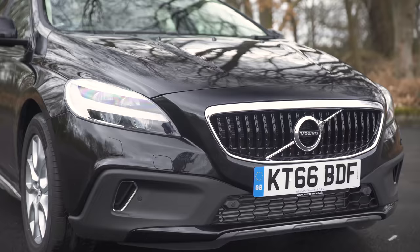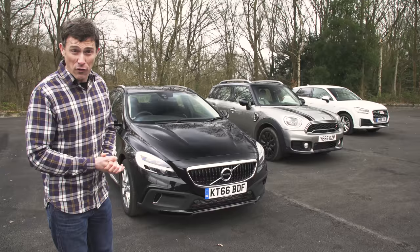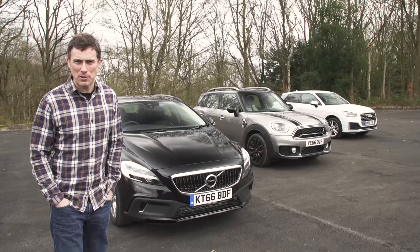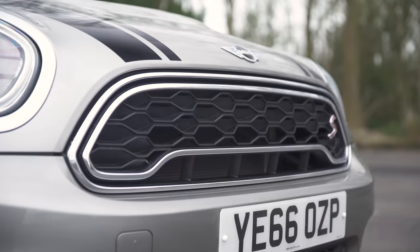The Volvo as tested is a D4 2-litre diesel automatic at around £30,000 with about £800 worth of options. The Audi is a 1.4-litre turbo petrol S-line at £34,000 because it's got £7,000 worth of options. The Mini Cooper S has a 2-litre turbocharged petrol engine, all-wheel drive and an automatic gearbox, coming in at £36,000 with an incredible £10,000 worth of options — which is a little bit insane.